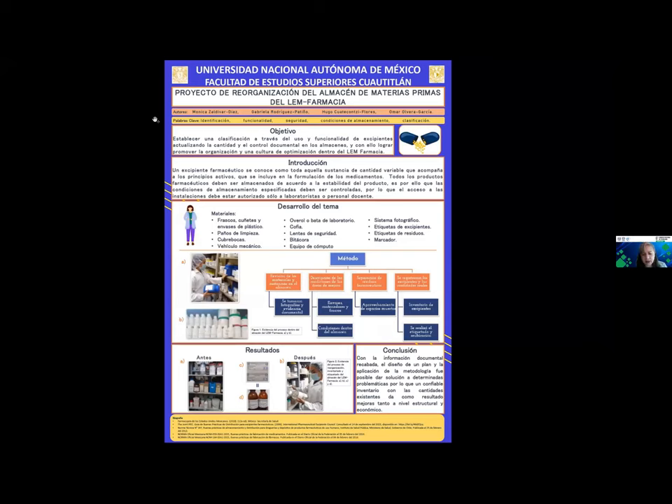Maestra Alejandra Sánchez Barrera, ¿les puede hacer comentarios, observaciones o preguntas, por favor, a los participantes? Sí, claro. Buen día. Tengo una pregunta: ¿qué clasificación utilizaron para la organización del almacén? Buen día. La clasificación que se utilizó se basó principalmente en el orden alfabético, esto es debido a que era más sencillo para las personas que se encuentran dentro del mismo almacén, como son los laboratoristas o en ocasiones el personal docente. Ok, gracias.